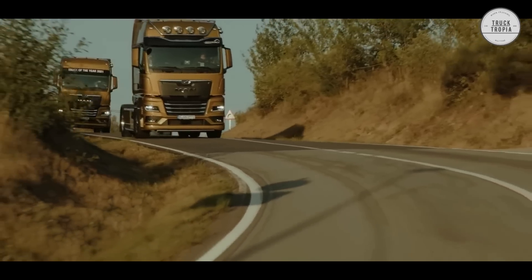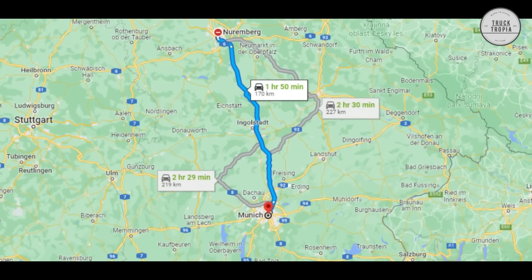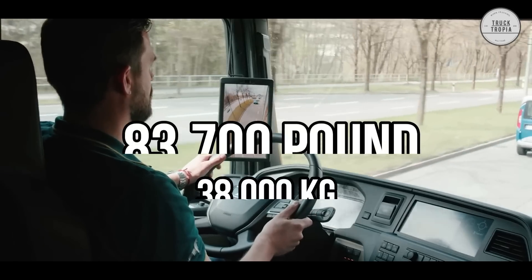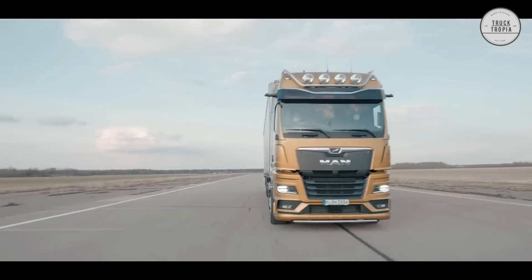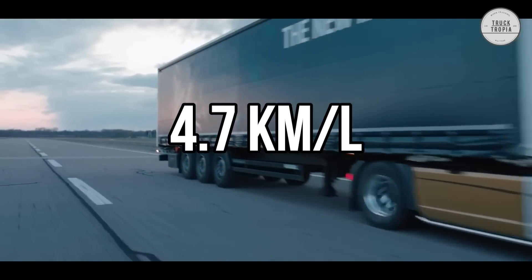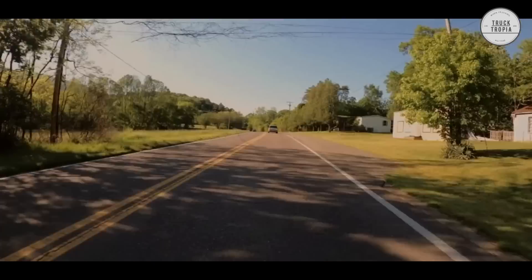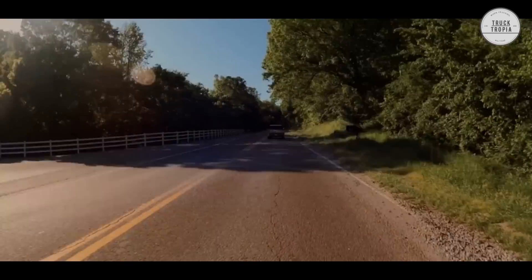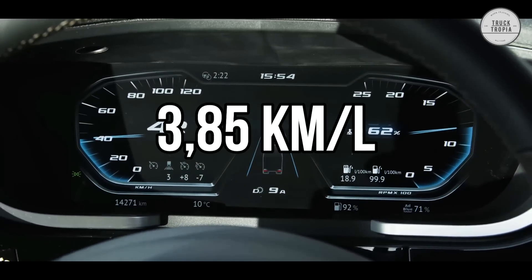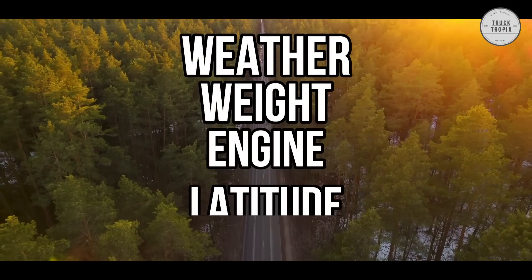The other test was performed by a MAN TGX with 480 horsepower on a 212-mile route between Nürburgring and Munich in Germany, with an average speed of 50 miles per hour and a total weight of 83,700 pounds. The MAN managed to drive 11.06 miles per gallon, which is equal to 4.7 kilometers per liter. It's not easy to compare American trucks with European trucks as they are limited to 56 miles per hour and have other weight limits and engines. But most truck brands claim that drivers are able to achieve around 9 miles per gallon, or 3.85 kilometers per liter, depending on conditions like weather, weight, engine, and the driver.